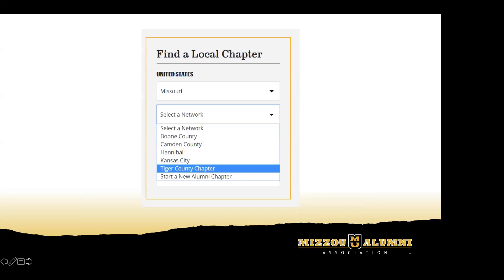When it comes to the names of chapters in the dropdown list, to make it easier and more intuitive for people who are new to local chapters — for example, the Omaha chapter is called Tigers of the Corn. If you select Nebraska and go to the dropdown, it won't say 'Tigers of the Corn,' it'll say 'Omaha.' But when you're taken to the Omaha landing page, it will say 'Tigers of the Corn.' This makes it easier for people who aren't familiar with the area — they might not know that Omaha is 'Tigers of the Corn' or Wichita is 'Tornado Alley Tigers' — but once they get to the landing page, we'll introduce them to that fun, unique name.